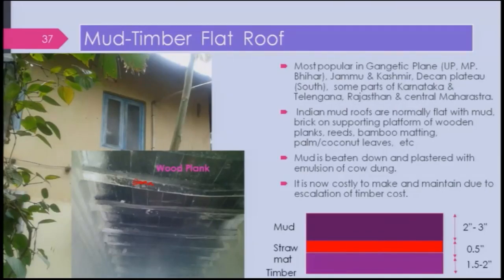The wood planks are typically around 1.5 to 2 inches thick depending on the load — it may be more. A straw mat or bamboo mat is placed underneath so that any water passing through the mud is absorbed and does not affect the timber. This construction has a reported life of around 100 years, and some people claim even more, though I did not get any specific data on that.